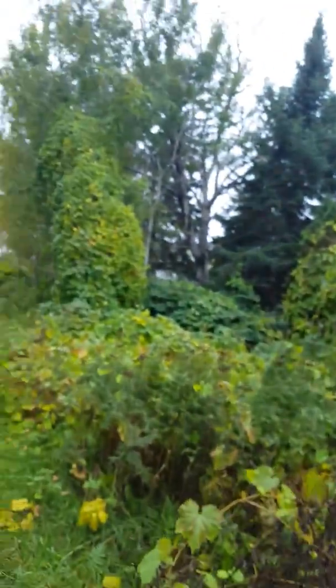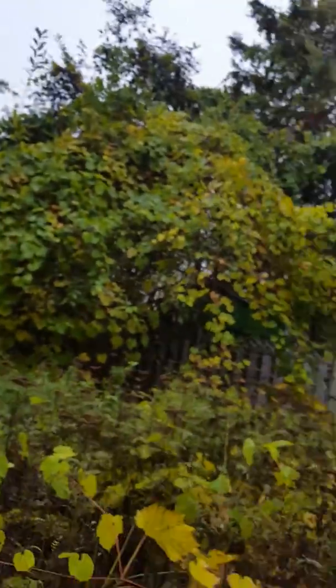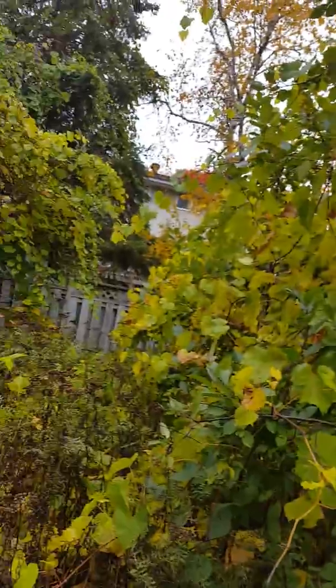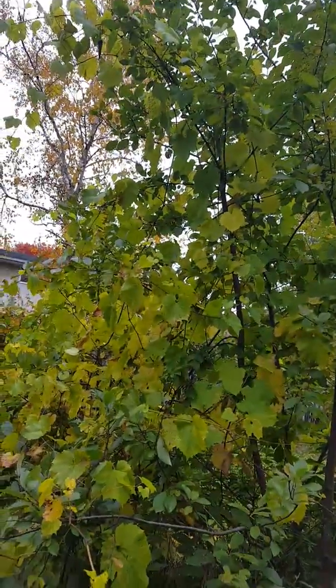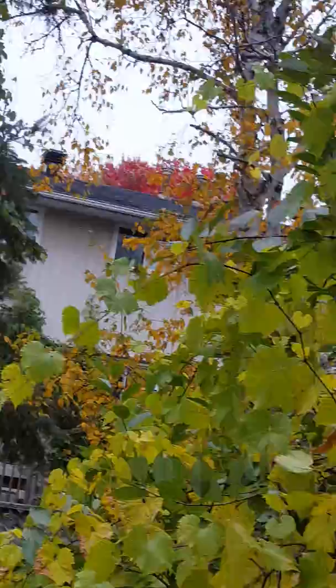Hey guys, it's the weekend and on the weekend I like to take little nature walks. It's actually a trail in a little suburban area, and last year I cut down some grapes for cuttings and placed them all around in the ground.